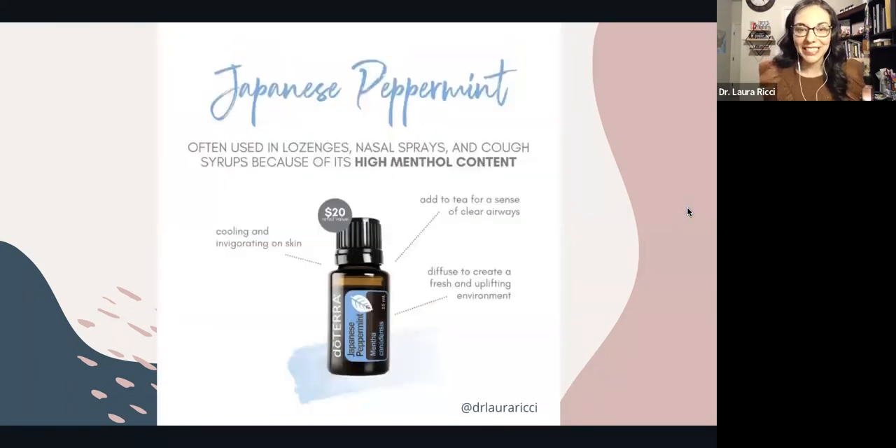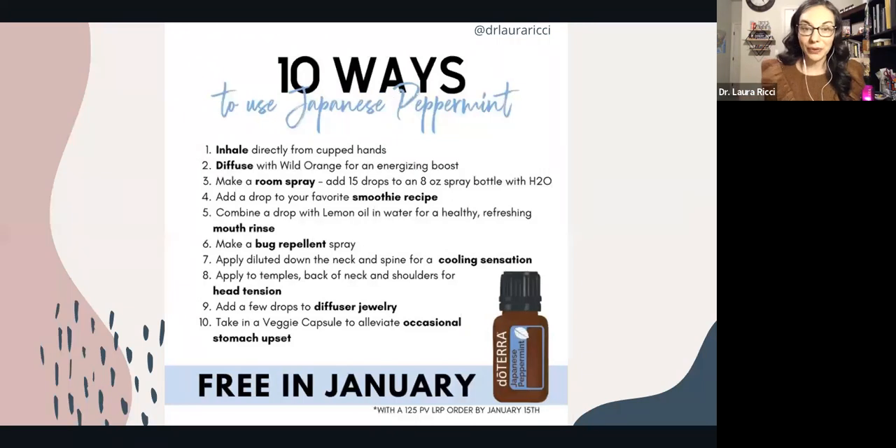Japanese peppermint is often used in lozenges, nasal sprays, and cough syrups. It's very high in menthol content, so it's very cooling for the skin. You can add it to tea for a sense of clear airways. You can diffuse it and it's going to help to uplift and energize. This is a gentle version of peppermint — great to use with kids. And the only way to snag it is for free this month with your loyalty order.